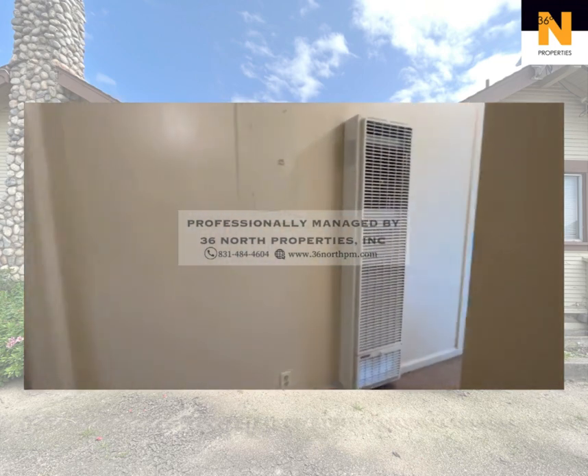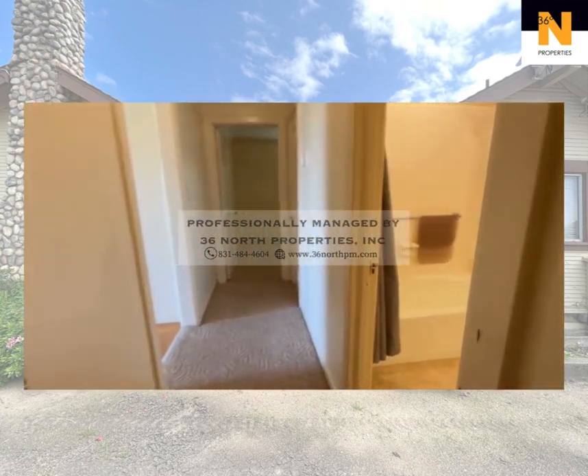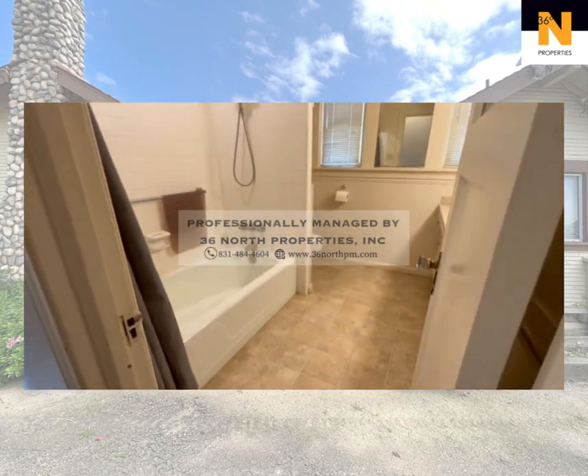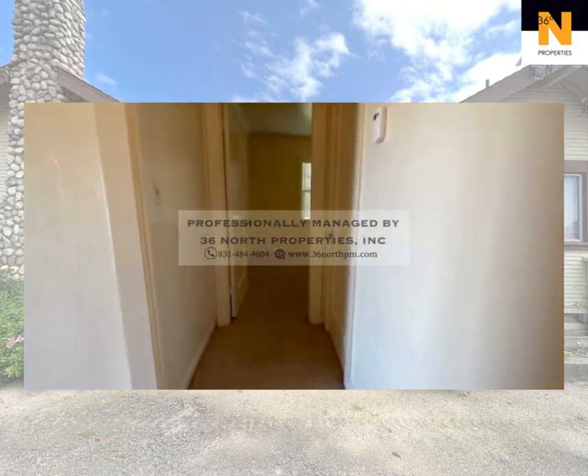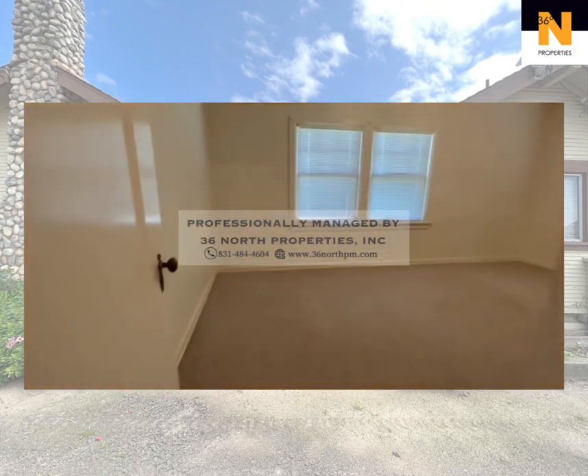Don't miss out on this rare opportunity to rent a piece of countryside paradise in Old Stage. Schedule your private showing today and discover the endless possibilities that await you at this charming property.